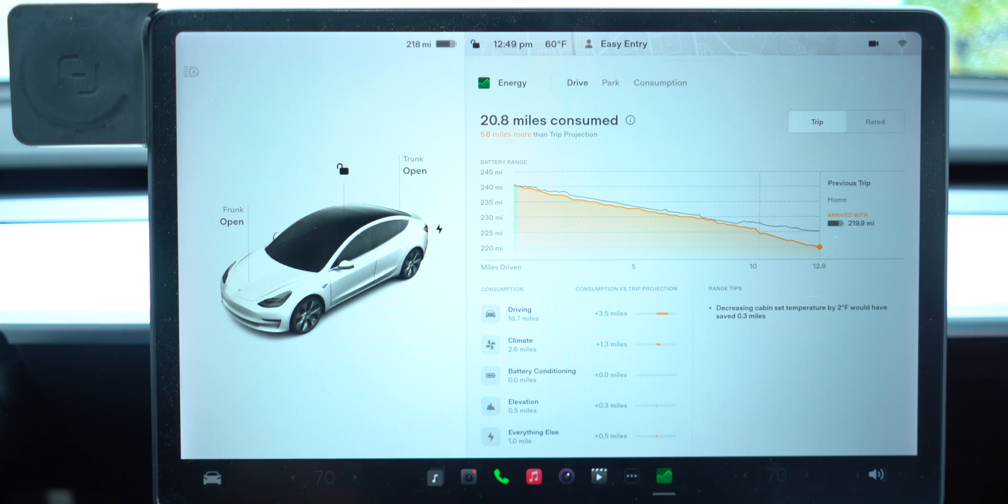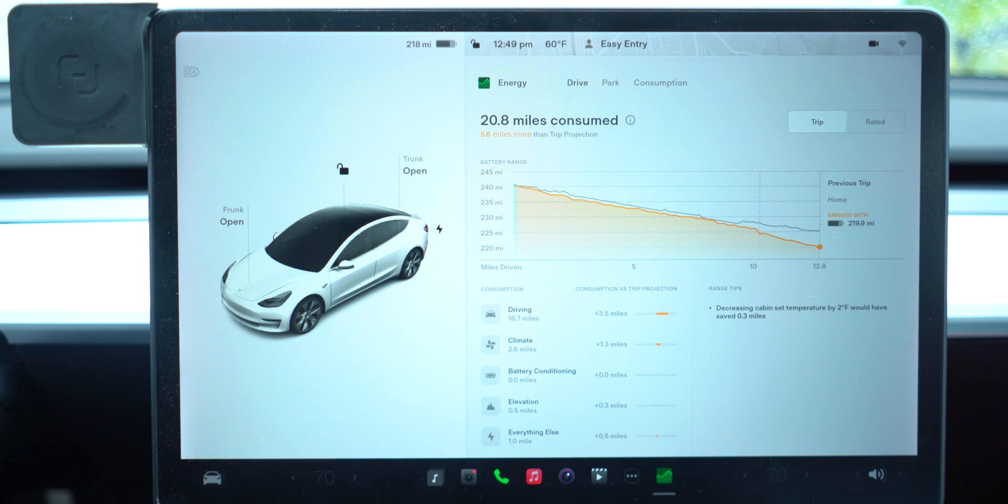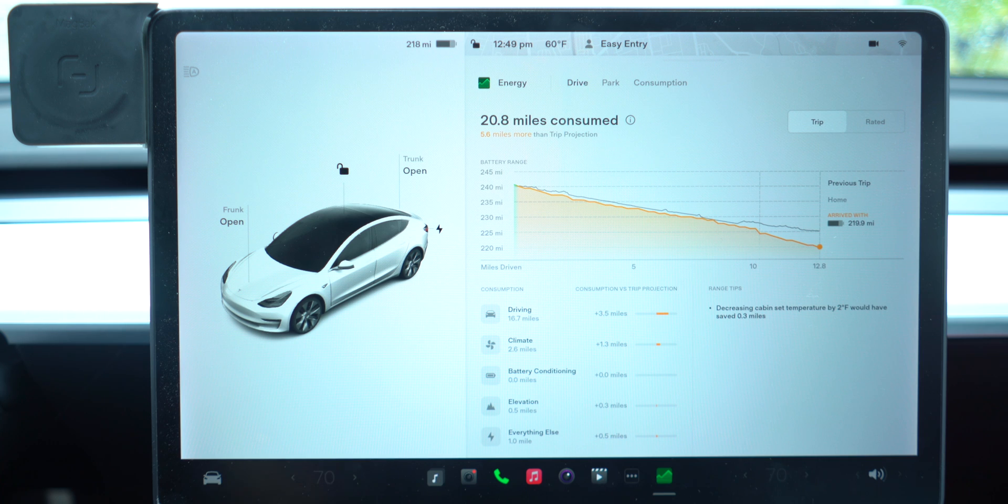The new interface is really nice because it tells you exactly how many miles are consumed right at the top. Typically when you navigate to a destination it tells you what you're going to arrive with, but as many of you have seen, that differs from what you actually arrive with. Again, remember — what you see isn't what you get.